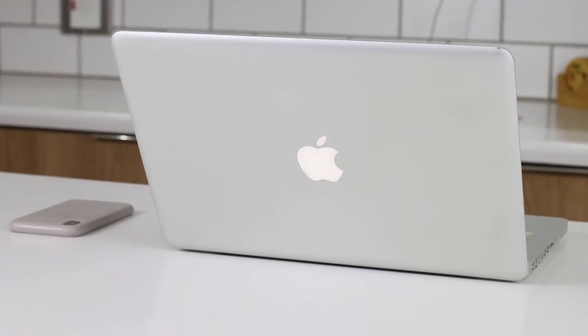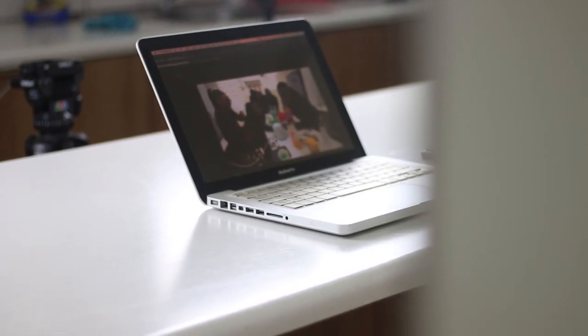Hey guys, it's PMHK here, and this is my late 2011 MacBook Pro. The reason for this video is that a friend of mine, DK — most of you guys already know DK — made a video talking about his daily driver, so I wanted to reply to that video and make my own version talking about my own daily driver, which is this MacBook Pro.